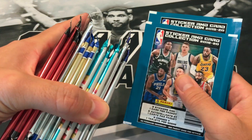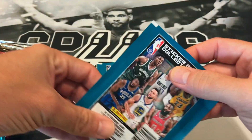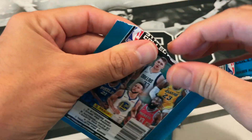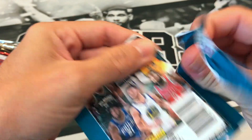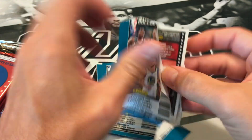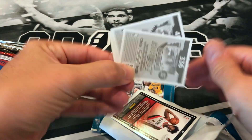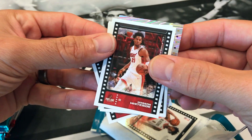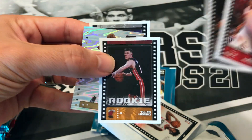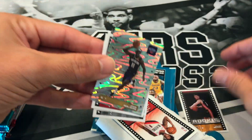I'll start off with these sticker cards real quick — maybe you'll get a nice Luca or LeBron out of it. These are always kind of a pain to open. Let's see what we got: we got a Hassan Whiteside, Jared Allen, Jrue Holiday — oh nice — Tyler Herro, and PJ Tucker. We'll throw Tyler Herro down there.